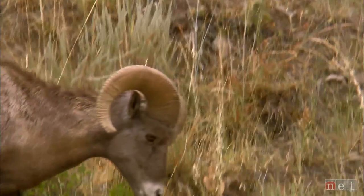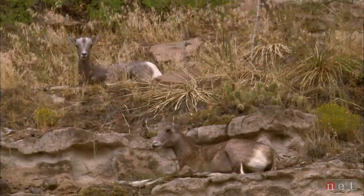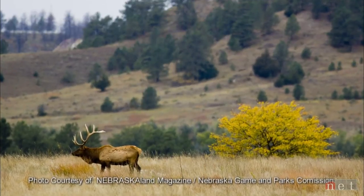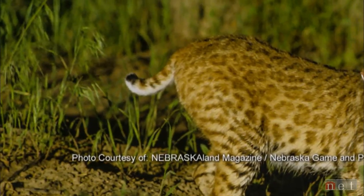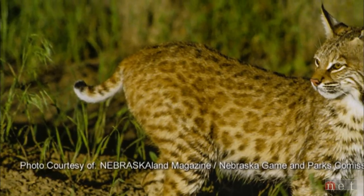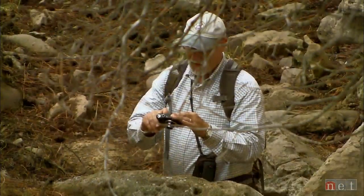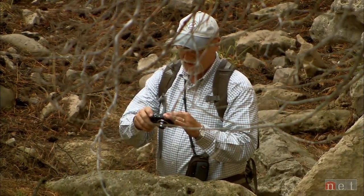We have introduced bighorn sheep in the Wildcat Hills now. We have native populations of deer and elk. And every once in a while, we actually have a moose. This ecosystem is a tremendous environment for bobcats, and we have our resident mountain lion population.